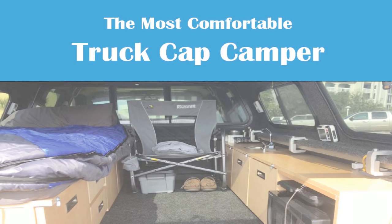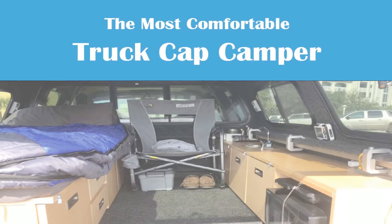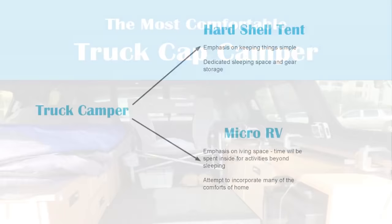Hi, I'm Jim and I'm on a quest to create the most comfortable truck cap camper possible. I invite you to join me as I set out my priorities for this camper and then attempt to find a suitable solution for each priority.